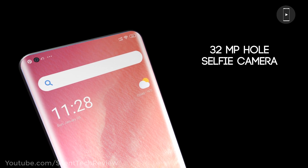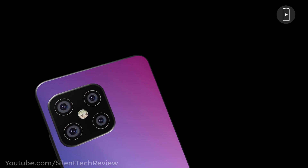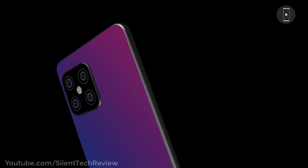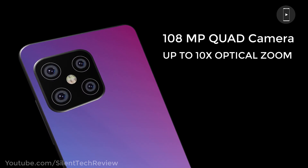12 megapixel front selfie camera, 108 megapixel quad rear camera setup with 10x optical zoom.